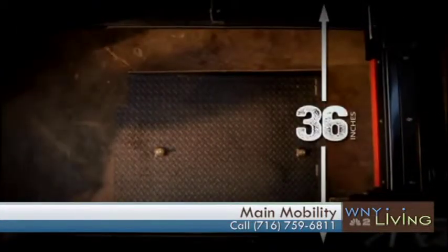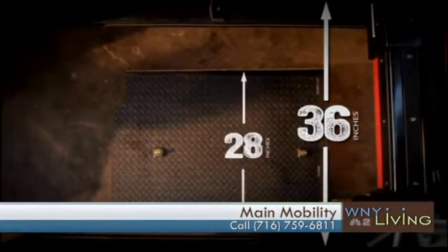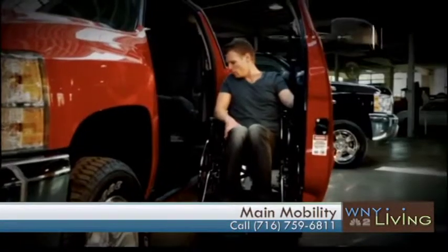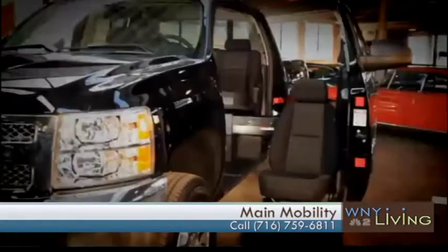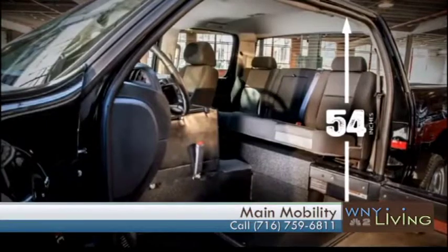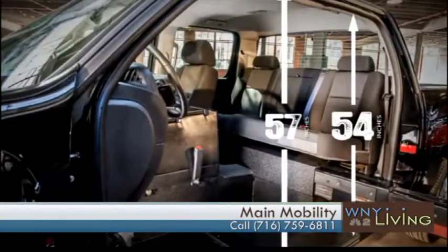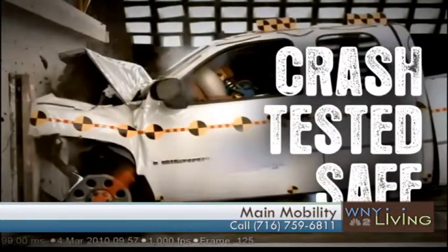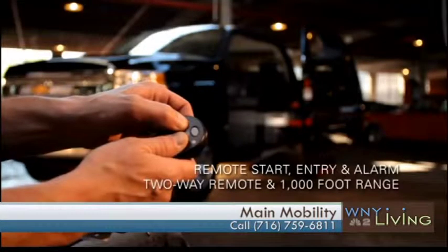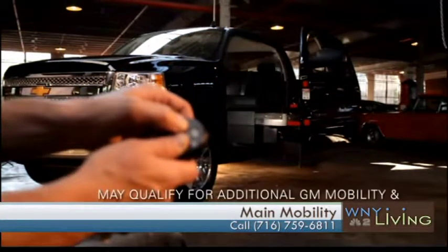There are two ways of getting in a vehicle. Somebody who can still transfer — we have various turnout seating that might assist in a situation like that. But if somebody is permanently in their wheelchair, this will allow you to stay in the chair. That would be your seat in the vehicle. You'll ride up, touch the button, door opens up, raises you in and away you go. Currently these are done on the Chevy or GMC models — they haven't tested it on a Ford at this point, but this is kind of brand new to the marketplace. So if you have a Chevy or a GMC, we'll be able to adapt that for you.